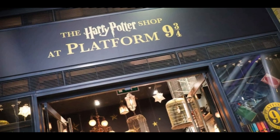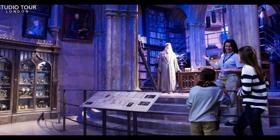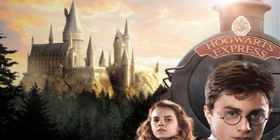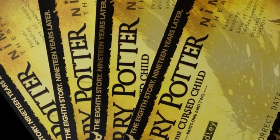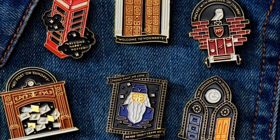You get 10% off at the Platform 9 and 3/4 store at King's Cross, 10% off at the Warner Brothers Studio Tour in London, 10% off at the MinaLima store in London and online, $50 off Wizarding World Harry Potter exclusive vacation packages, which I'm sure we will be taking advantage of. You also get priority access to tickets to go see Harry Potter and the Cursed Child. There's also exclusive content that only you can access, behind the scenes content, and collectible pin badges that you can get at the Wizarding World UK and US locations. You can go to their website and learn a little bit more about how and where to get those badges.